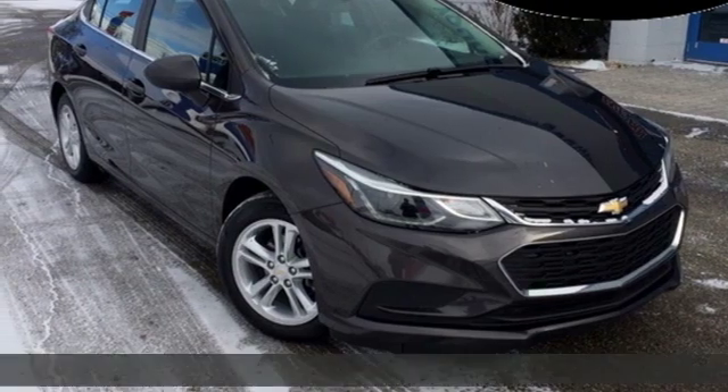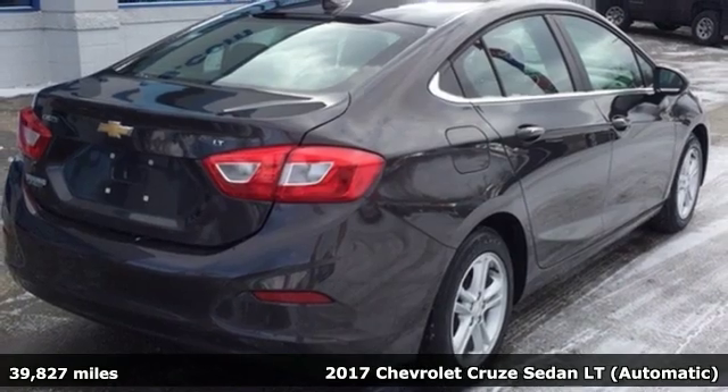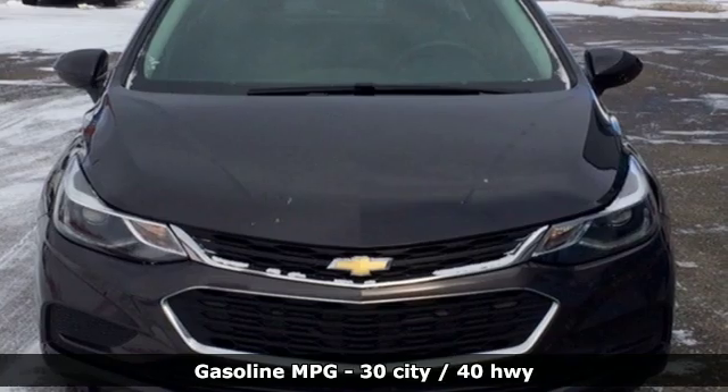It's a 2017 Chevrolet Cruze. Functionality, style and efficiency — it's all built into this Cruze, and get ready for an impressive combination of features.